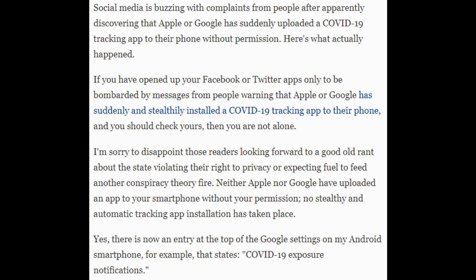Yes, there is now an entry at the top of the Google settings on my Android smartphone, for example, that states: COVID-19 exposure notifications.